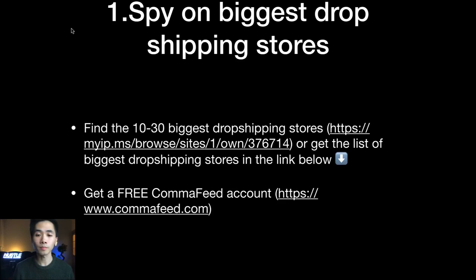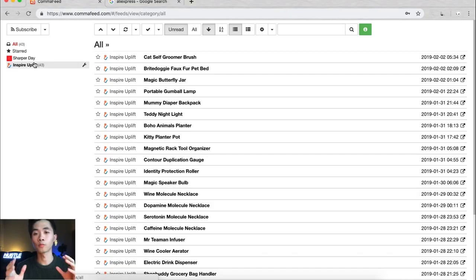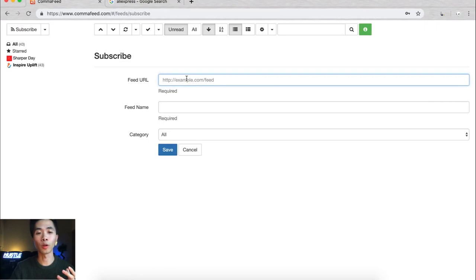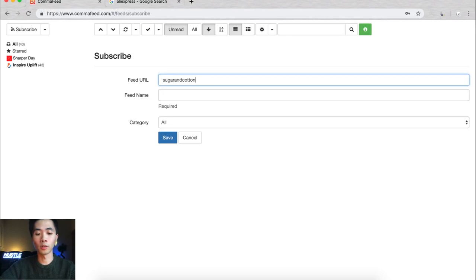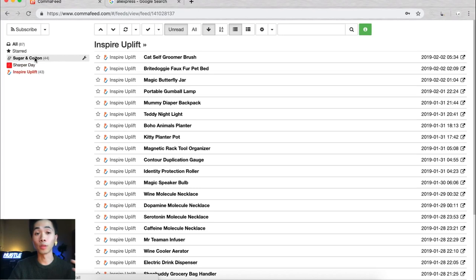Once you have your list, go to commafeed.com and create a free account. Take each store's name and append '/collections/all.atom' to the URL. For example, use 'sugarandcotton.com/collections/all.atom'. Once you set up your Comma Feed account, go to the dashboard, click subscribe, paste that URL, and click save. You'll now have a feed showing daily product uploads from those stores.